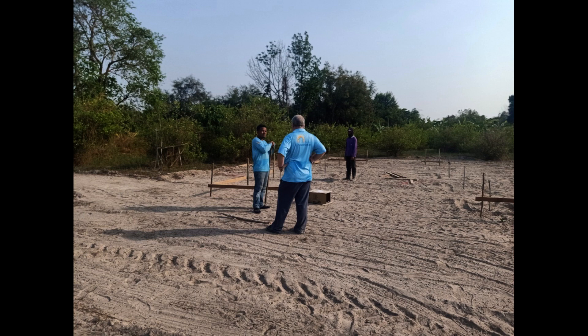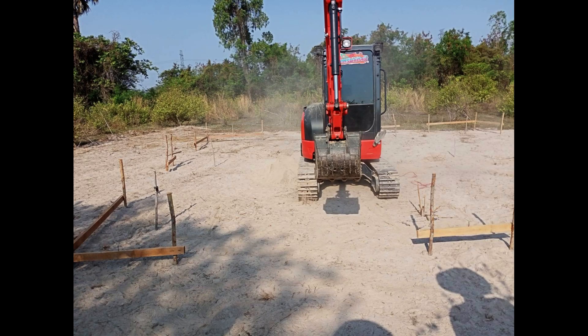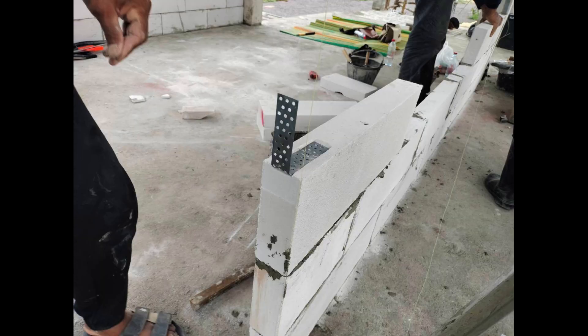Here we see some pictures from the start of the process — planning the land, looking at the land, deciding whether to raise the building or not. We ended up raising it 80 centimeters, which I think is a good compromise. We could go even higher, but this area is not prone to flooding. We still want to protect it a little bit because it's a place where a lot of insects and animals are.